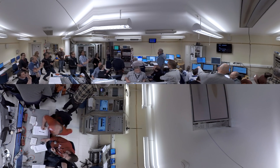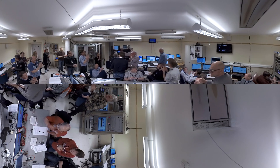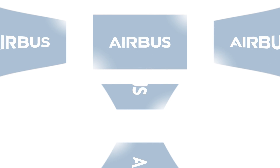Yes! Yes! Yes! The team erupts in celebration as Maxis 9's parachute successfully deploys.